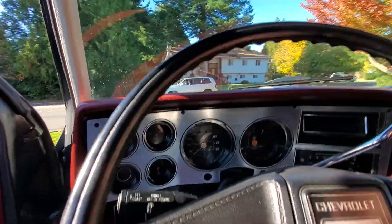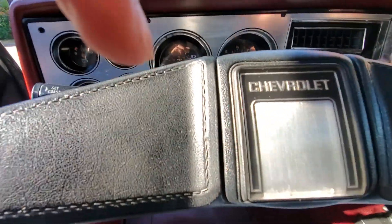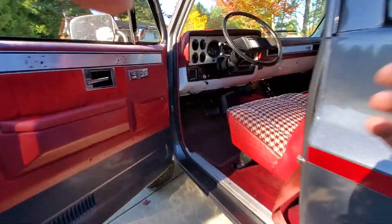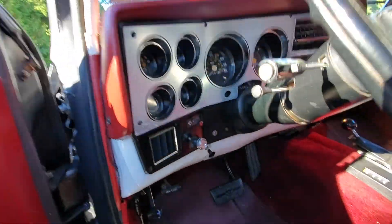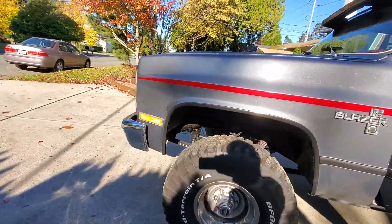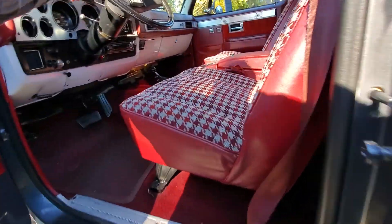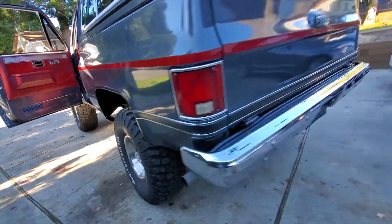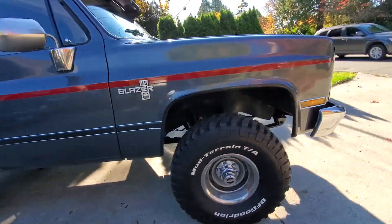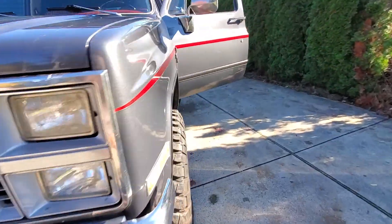Also want to show you the turn signals — showing you the reverse lights right now. And one more time the left turn signals, and the right turn signals. There we go, all the lights work — the low beam, the high beams.